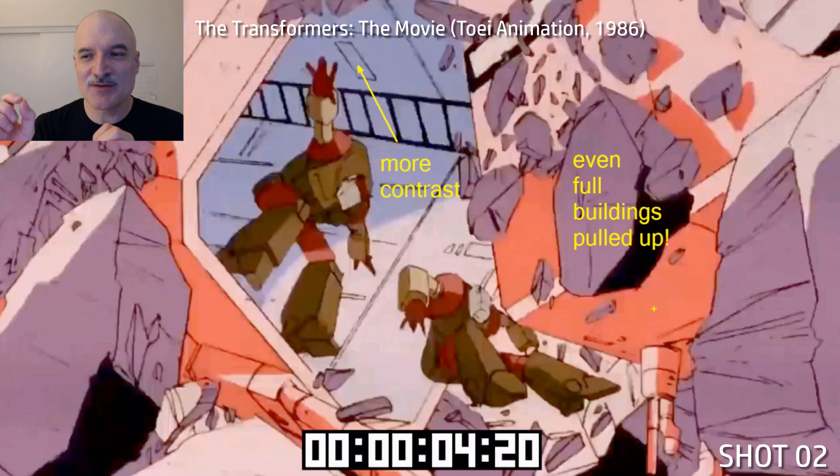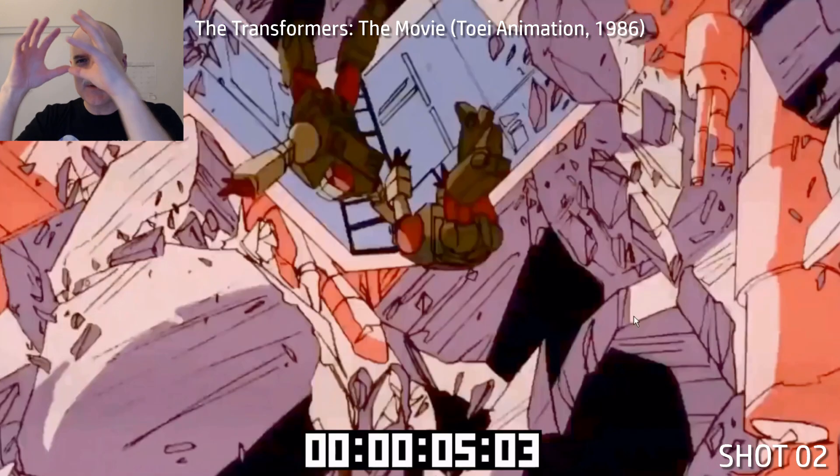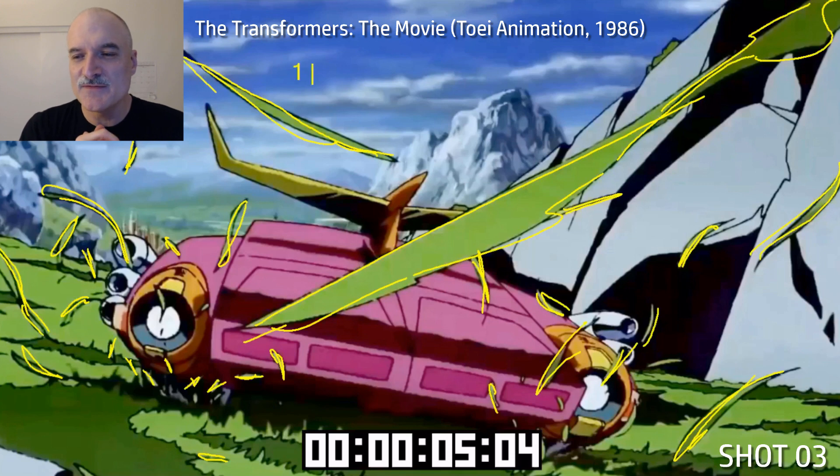Animating big shapes is a lot less work than keeping track of all the small shapes. With the small shapes, you're not animating every single one — full buildings, robots being pulled up. You're animating the masses of the shapes. You've got a mass here, a mass there, and as long as you see the mass moving up, it's all good.